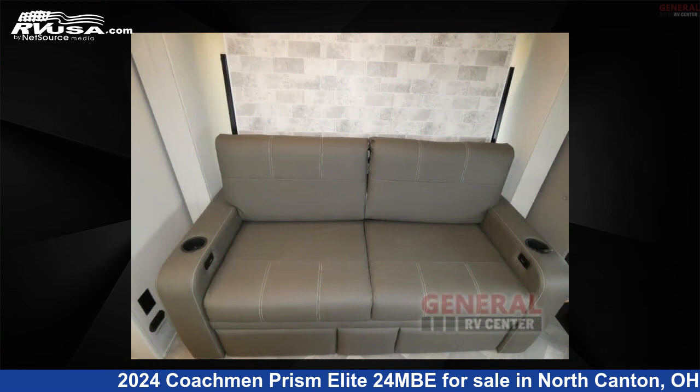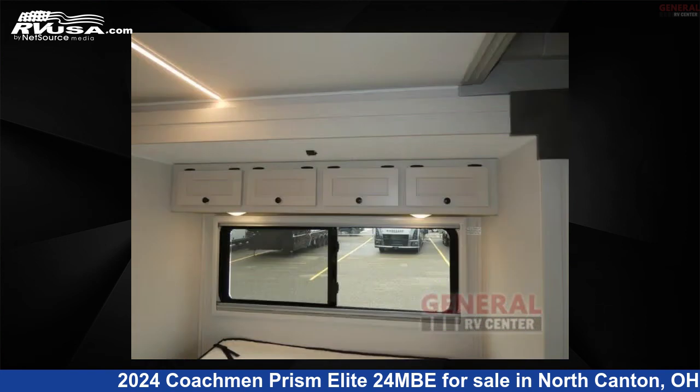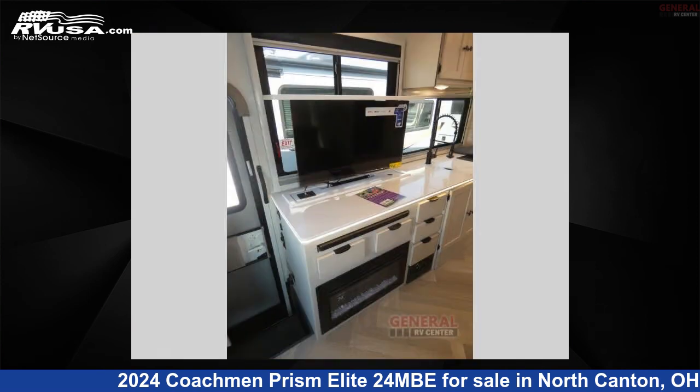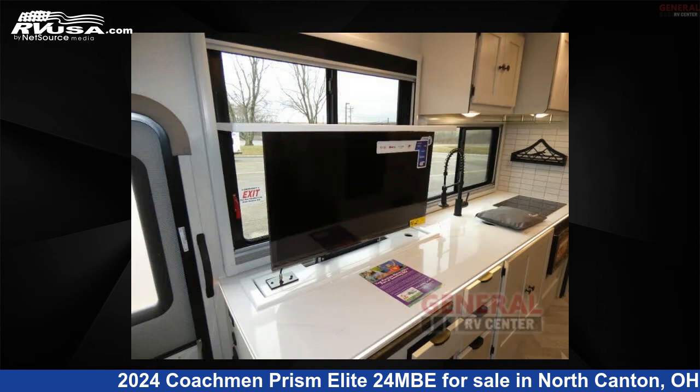This is an AI-generated video of one of thousands of classified listings on RVUSA.com. If you're interested in this unit, visit the link in the video description to view more photos and the current price, or reach out to the seller.